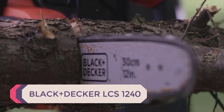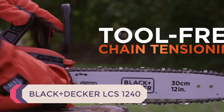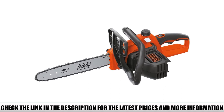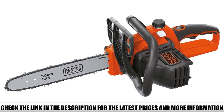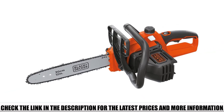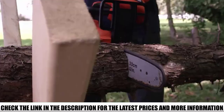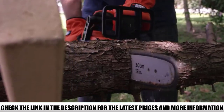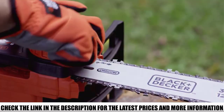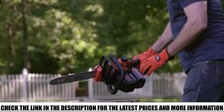Number 1: Black+Decker LCS1240. Black+Decker amazes their customers with commendable cutting performance and battery timings. A 12-inch premium steel bar delivers remarkable cuts, and you can conveniently deal with pruning branches and fallen limbs. The cuts remain fast and smooth, and it offers 5 times better battery performance than regular 40V lithium batteries. With such long run times, you can get the job done even after extended use in the field.